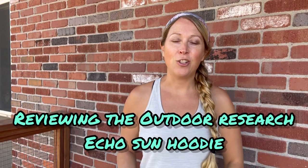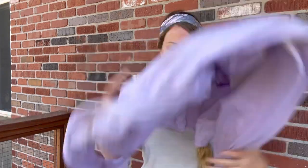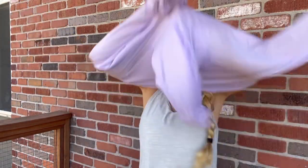For my John Muir Trail thru-hike, I got a new sun shirt and I chose the Outdoor Research Women's Echo Hoodie. Now that I finished my thru-hike and had ample time to test it out, I wanted to review it and let you all know what I thought.